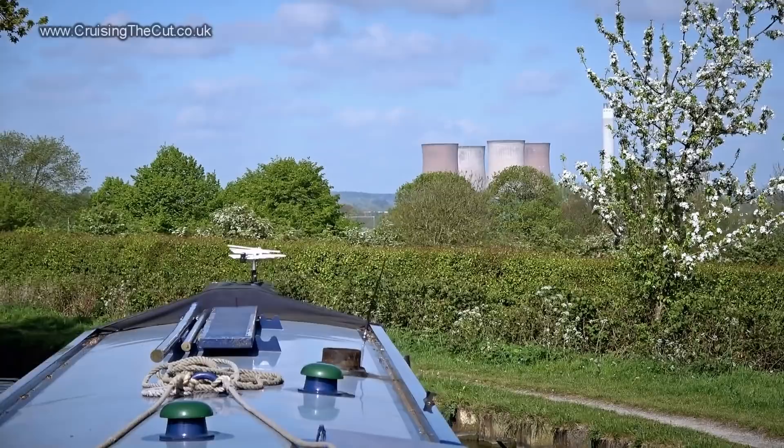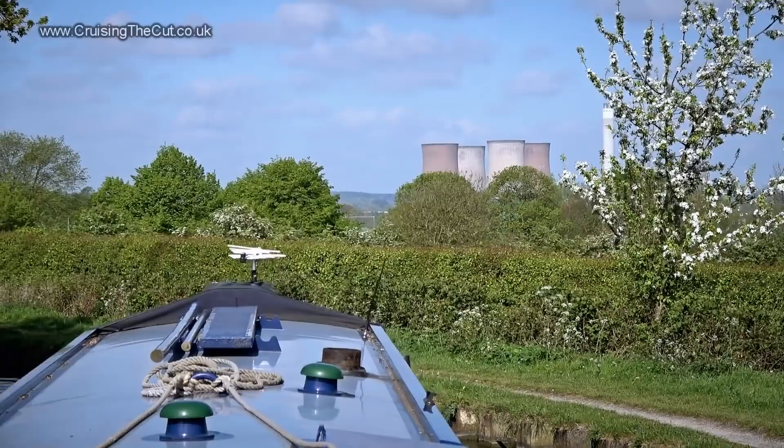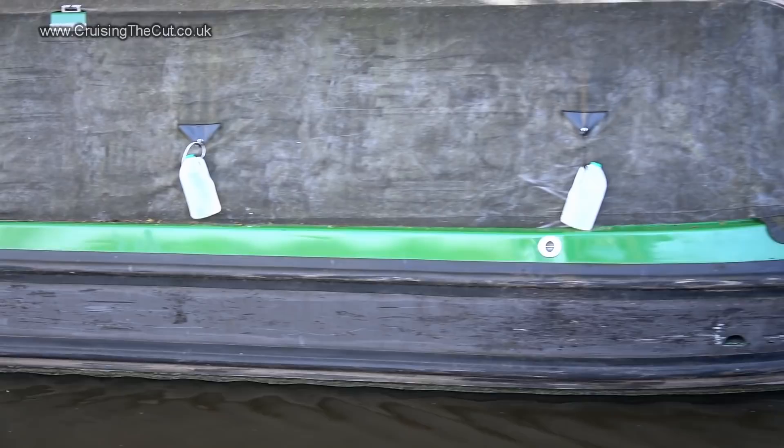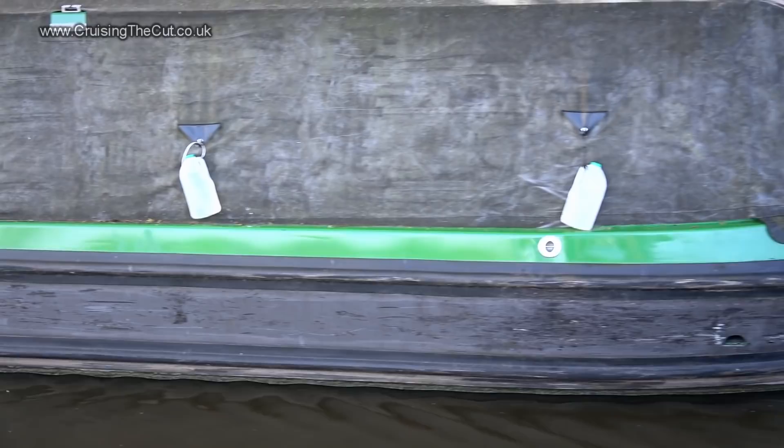Am I being followed around by power stations or something? I'm beginning to get suspicious. Straight after Hansacre comes the more industrial-looking Armitage. So that's how you hold a tarpaulin in place — milk bottles. Who knew?